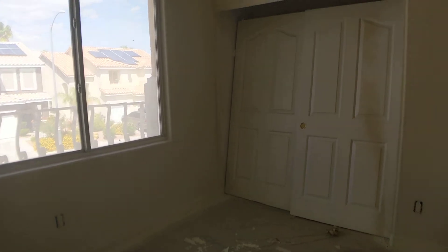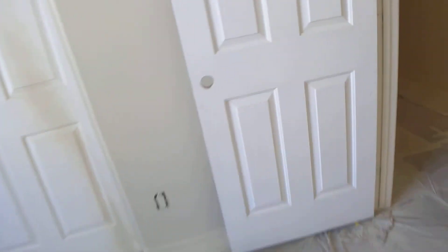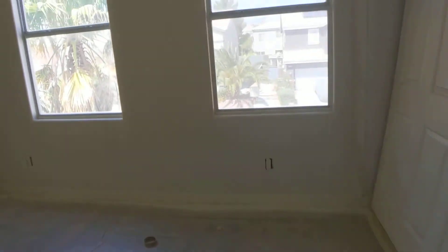They added another coat in this room — this is the first bedroom — so that looks nice and finished. Same thing goes for this room right over here, nice and even.